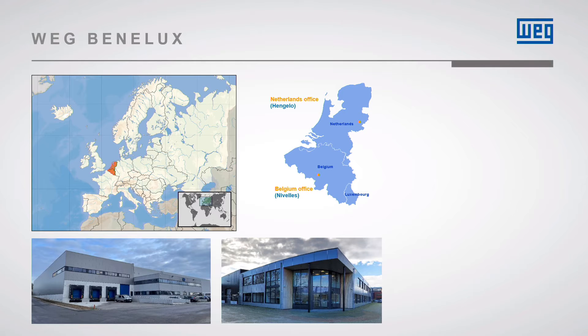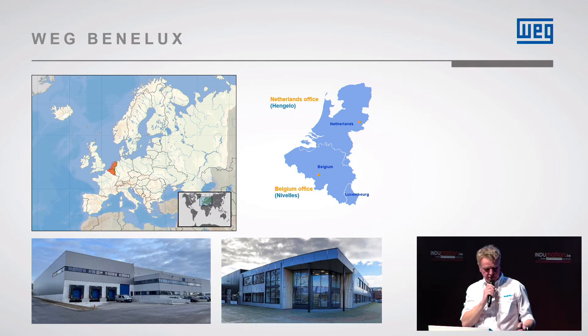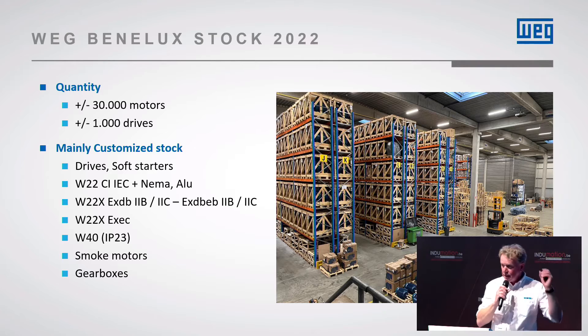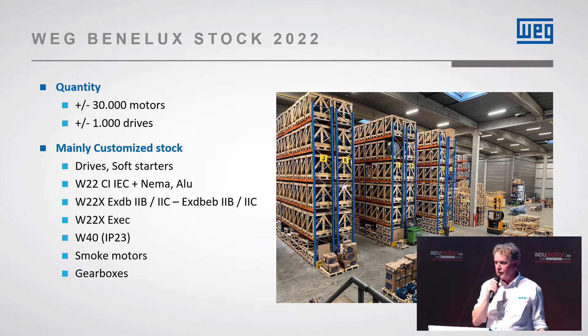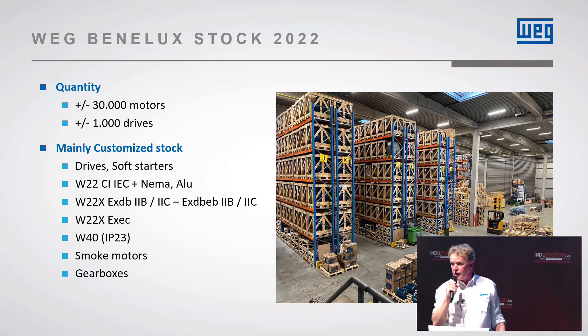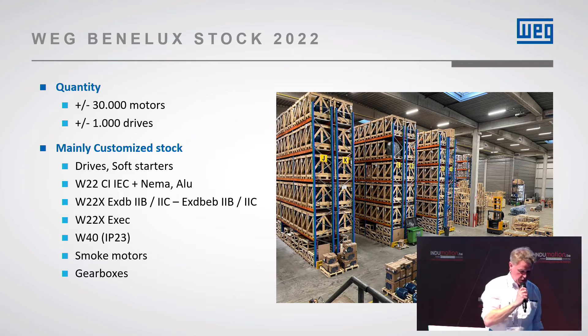Who are we here in the Benelux? We have a sales office in Nivelles, south of Brussels, and we have a sales office in Holland. This is our warehouse in Nivelles. It's got 30,000 electrical motors on stock and around 1,000 drives products. And then we have a lot of customized stock ready to be called off by customers — 6,000 square meters of stock local here.